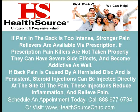If pain in the back is too intense, stronger pain relievers are available via prescription. If prescription painkillers are not taken properly, they can have severe side effects and become addictive as well. If back pain is caused by a herniated disc and is persistent, steroid injections can be injected directly at the site of the pain. These injections reduce inflammation and relieve pain.